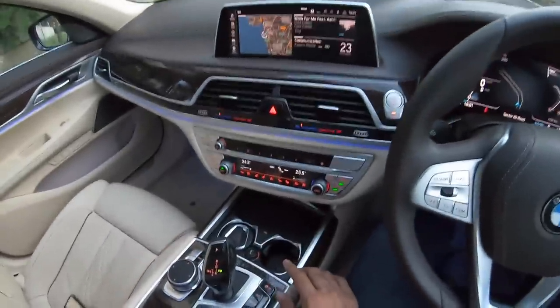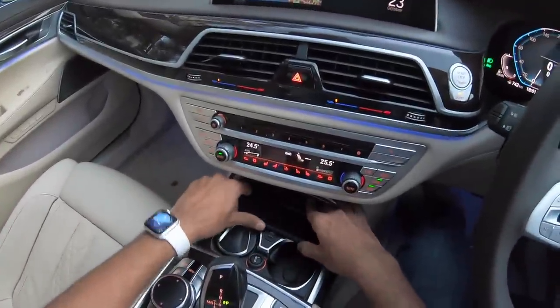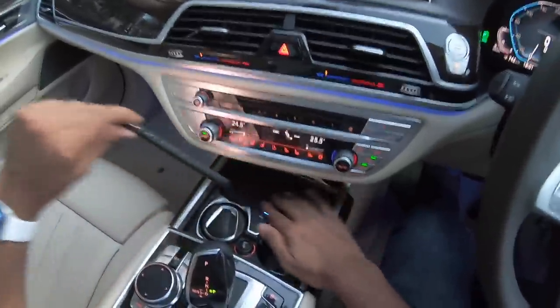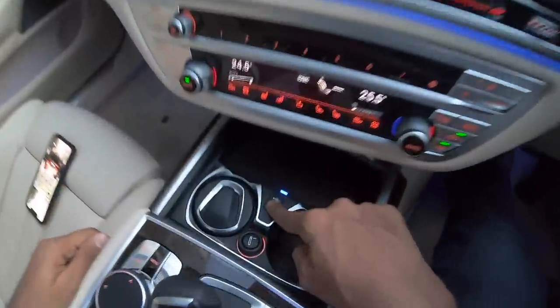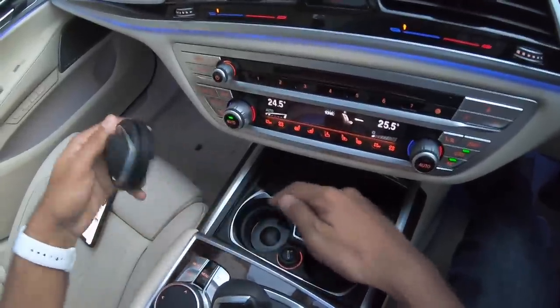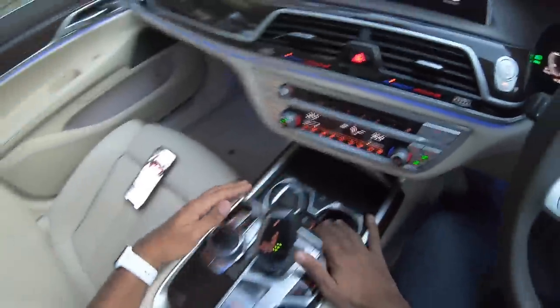You get a wireless charging pad right here. Let me fit my phone and there, charging starts. This being a Max phone is actually able to fit here which is a nice thing. You get a USB port here, a cigarette lighter here. There's an ashtray here and this is a cup holder right there.